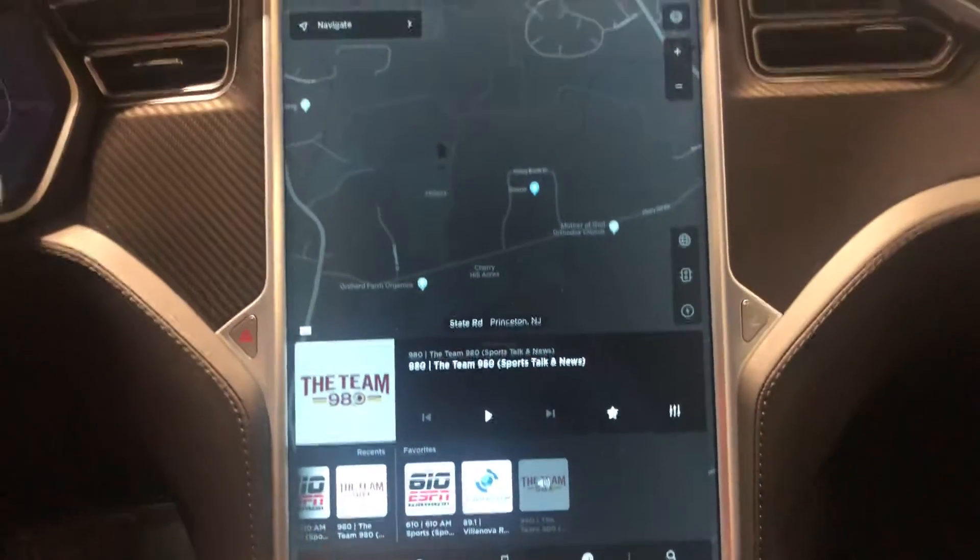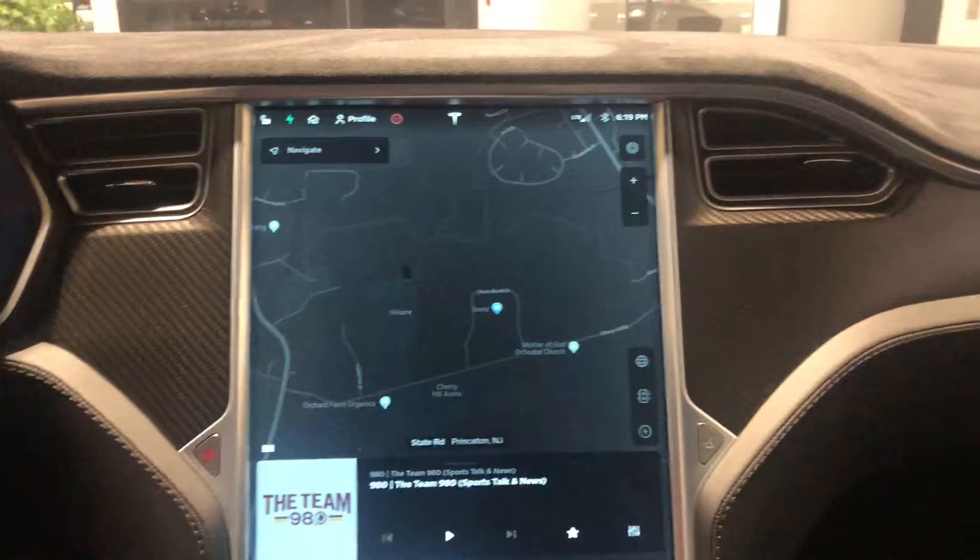I'm sure this thing has a ton of technology in it, but come see us. Take it for a drive. Thanks.